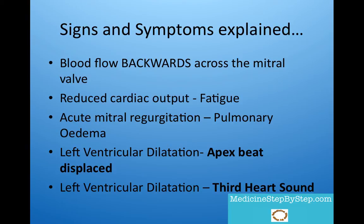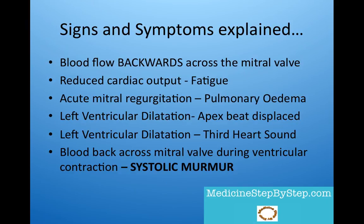With long-standing regurgitation, the left ventricle dilates. That is why the apex beat is displaced laterally. The third heart sound is heard because of the rapid filling of the dilated left ventricle in early diastole. The murmur is pansystolic; it will inevitably be a systolic murmur because blood is moving back across the mitral valve when it shouldn't be, during ventricular contraction in systole.